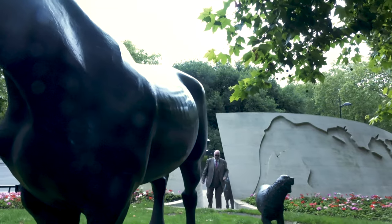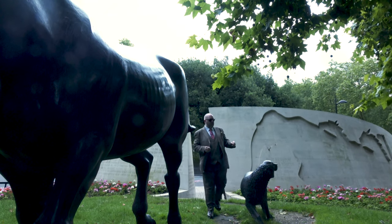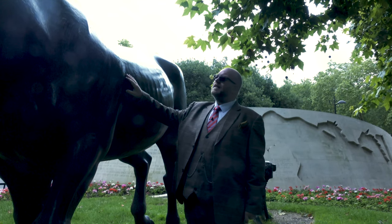So those two heavily laden pack mules lead through the wall, and they end up here — that's what they're aiming for. A bronze dog and this huge bronze horse. Aren't they magnificent?